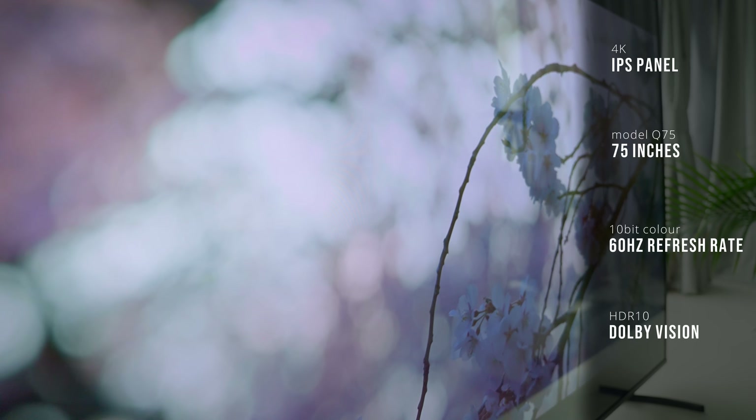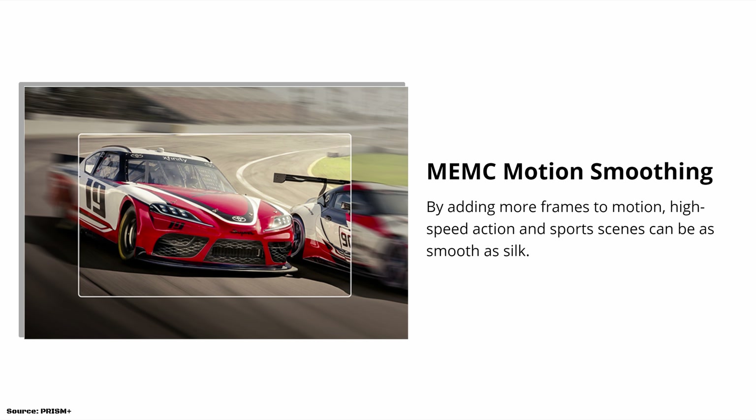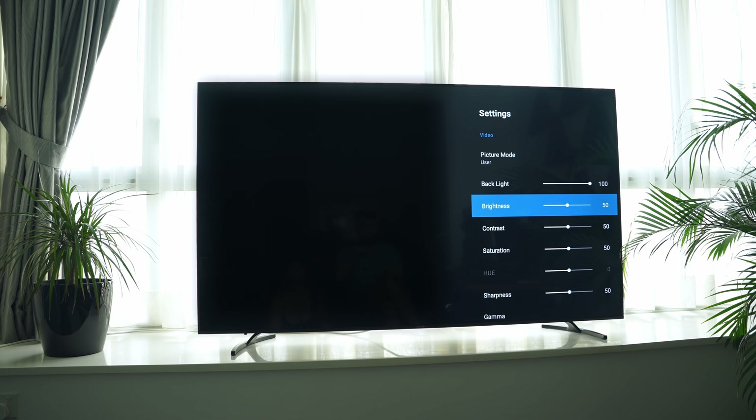This display has a feature called Motion Estimation and Motion Compensation — MEMC for short. This technology artificially inserts frames into a video that has a lower frame rate to make it feel smoother. In some scenarios like watching sports, this is a very welcome addition.